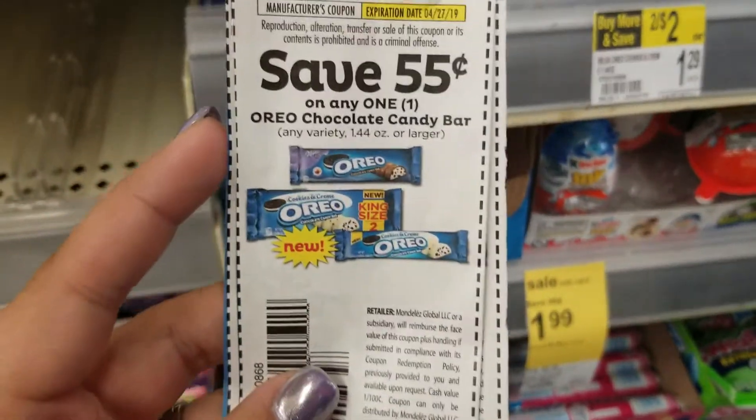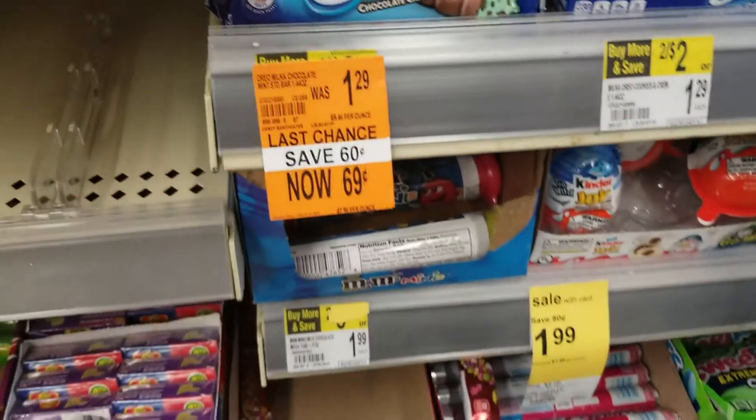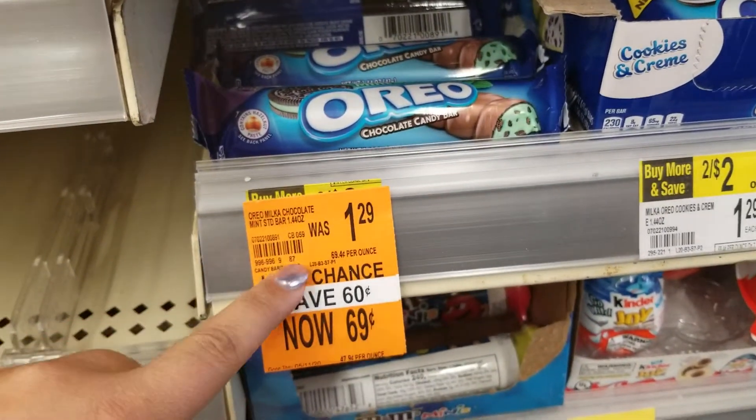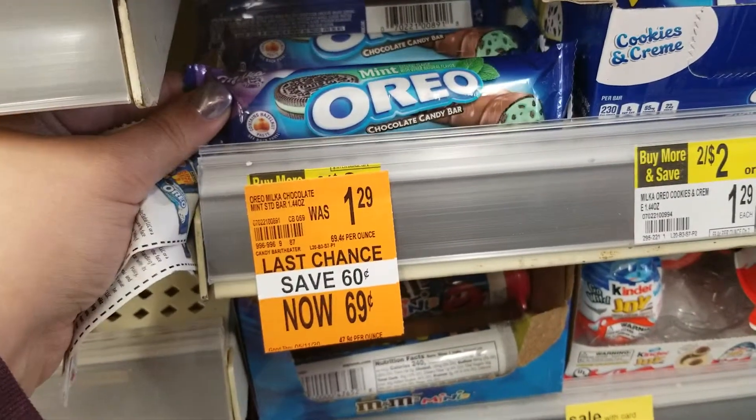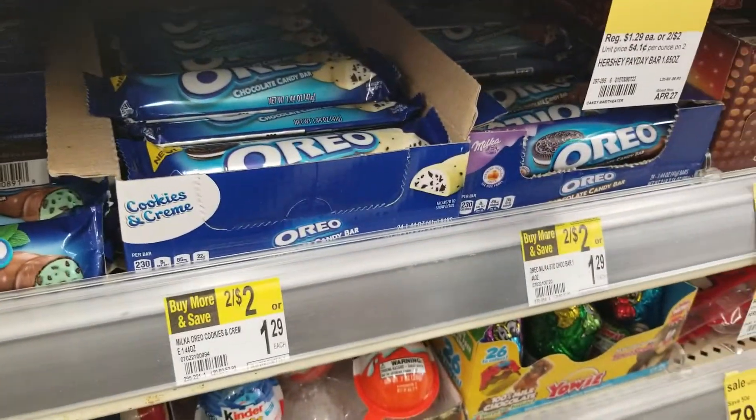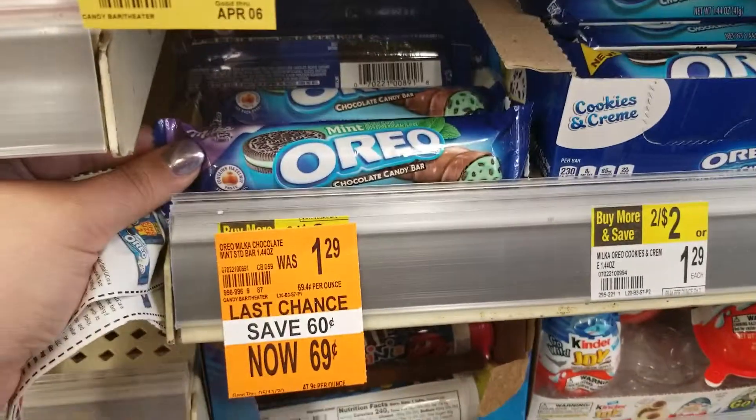This is what they look like — they don't expire until April 27th. And this is what I was talking about: they're on clearance for 69 cents. So if your store has them, the other ones are not on clearance, just the mint ones.